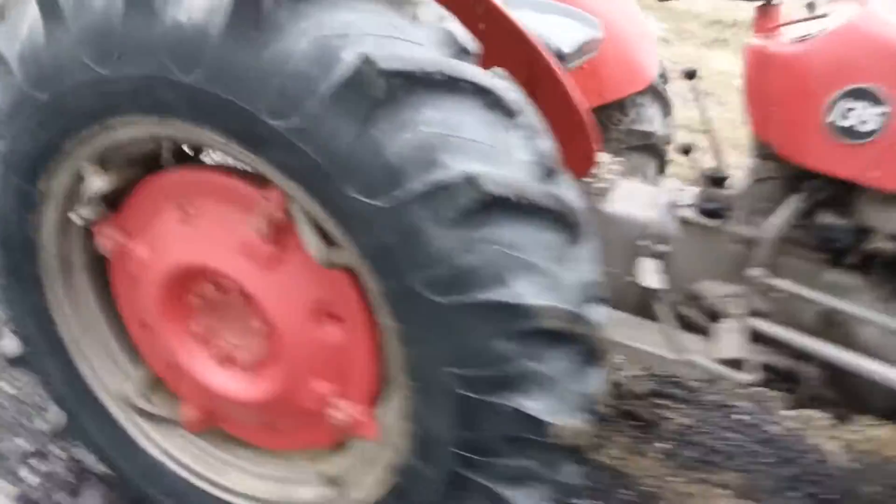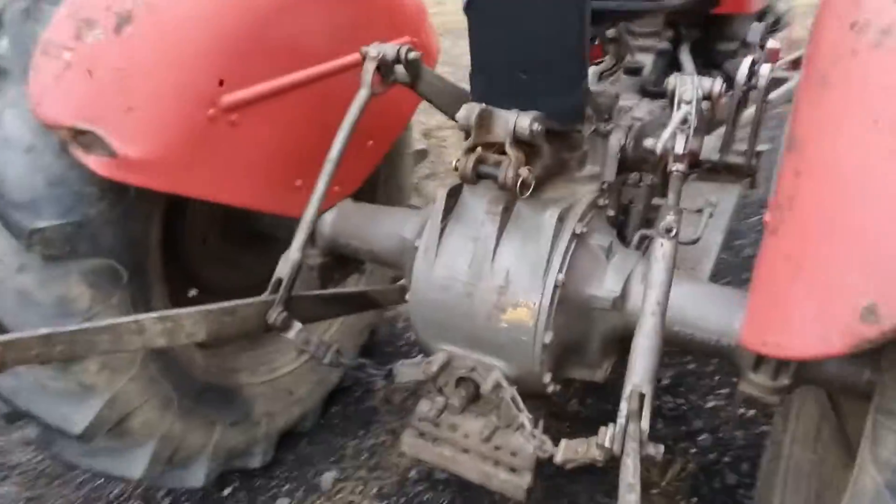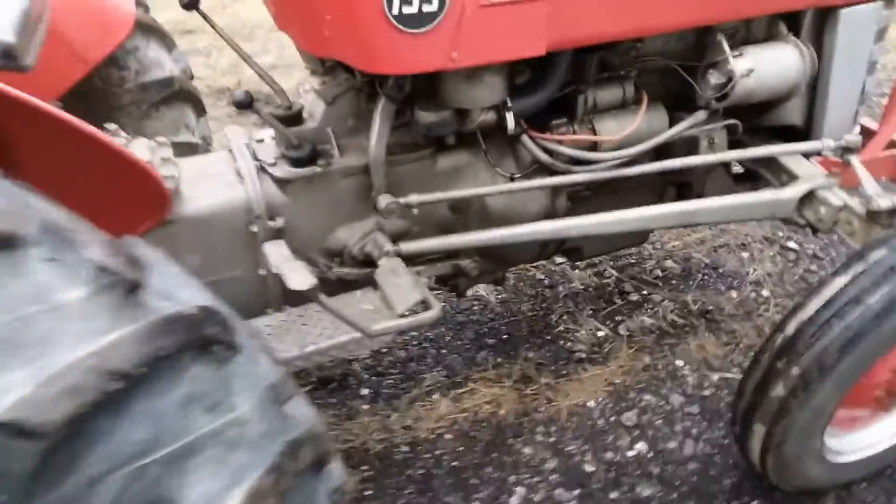Look really close — I wouldn't miss it if you're looking for a 135. It's about 28 degrees out today, and as soon as you hit the key, she's running. These little Perkins diesels start very easily in the winter.